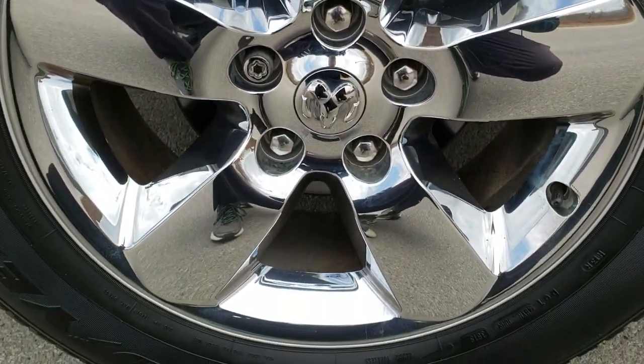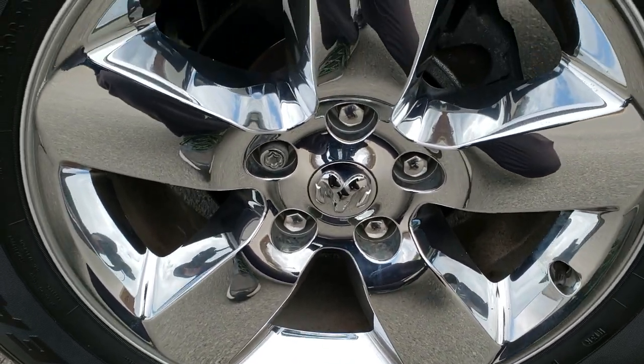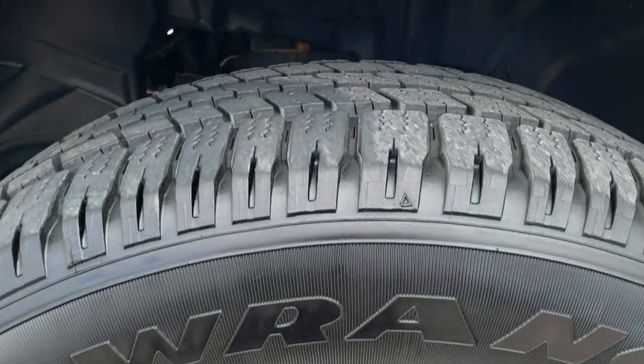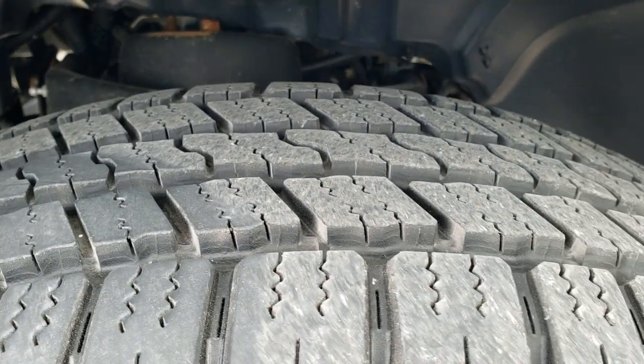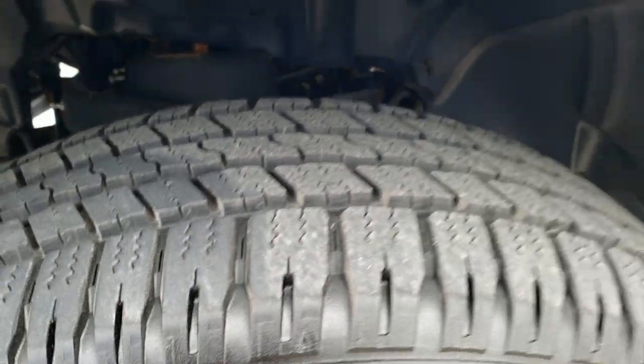It comes with the 20-inch factory alloy rims with the chrome covers, and it has Goodyear Wrangler 275/60R20 tires with about 80 to 90 percent of the tread left on there — lots of good tread left on those tires.